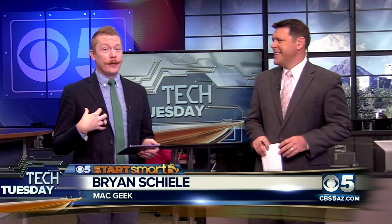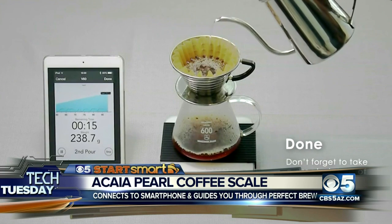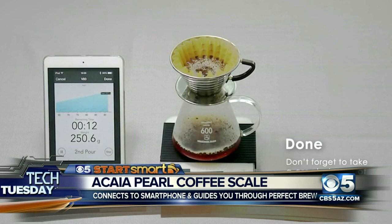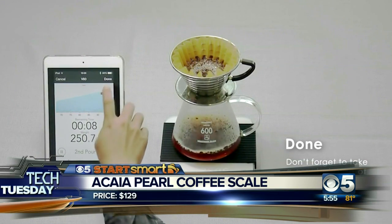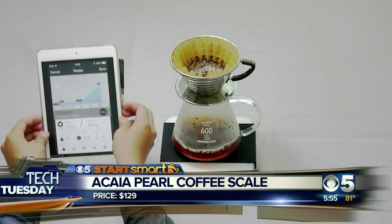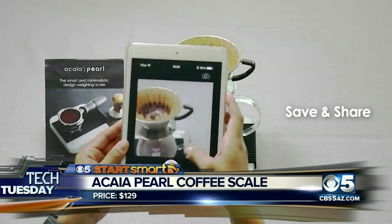It's time for anybody that's waking up this morning that's really into coffee. If you follow me on Instagram you definitely know that. It tracks the entire brewing of your coffee, tells you how much water you've added, and even graphs it out for you. It's really cool — incredible if you want to keep track of your brewing and how you make your coffee. This is a great way to do that for $129.